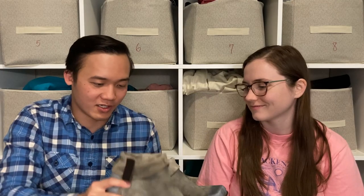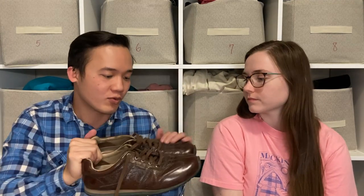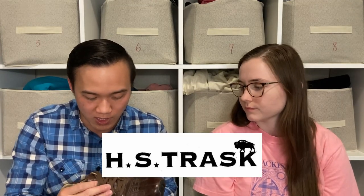Matisse is one often sold at Free People and Anthropologie, and they sometimes do collaborations — so that's why I thought the silver paint might be Free People vibes. Next, we have HS Trask shoes. Looking up the comps, these are probably going to go for about $30. Really nice leather, the brand carries itself well, and they've got Vibram soles, which is a good indicator they're worth looking up.